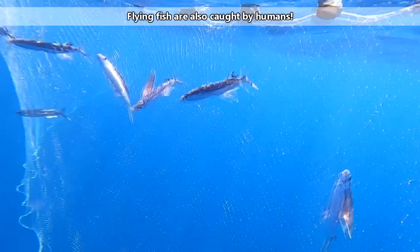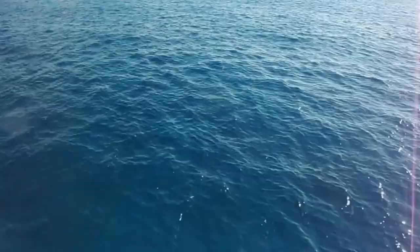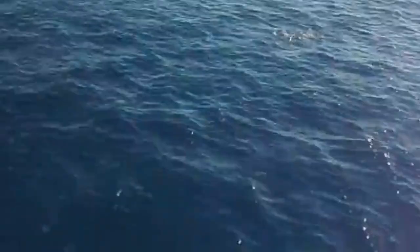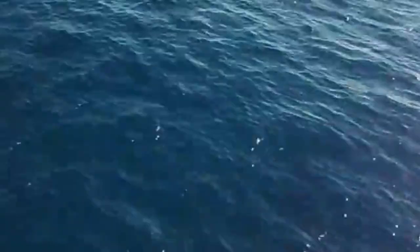These fish fly by quickly breaking through the ocean's surface and then spreading their long pectoral fins. They can keep this momentum going by thrusting their tail against the waves and catching air currents. Flying fish have been documented reaching heights of 20 feet above the surface of the ocean.